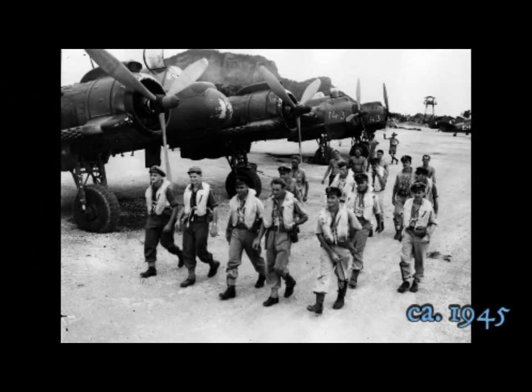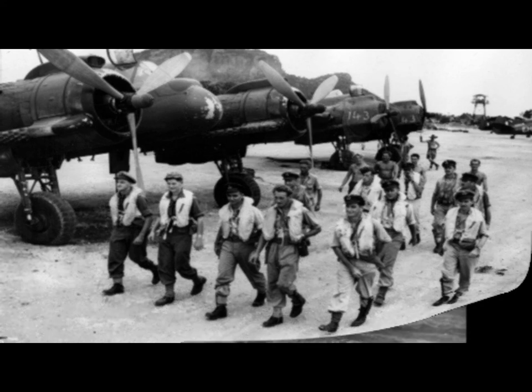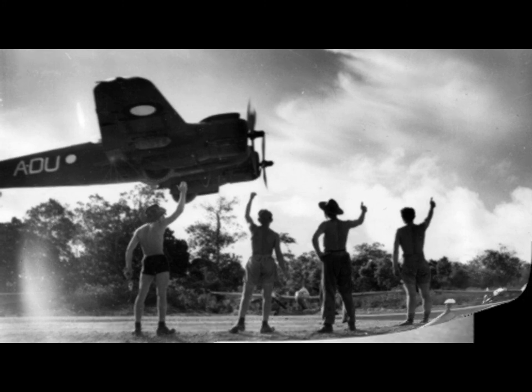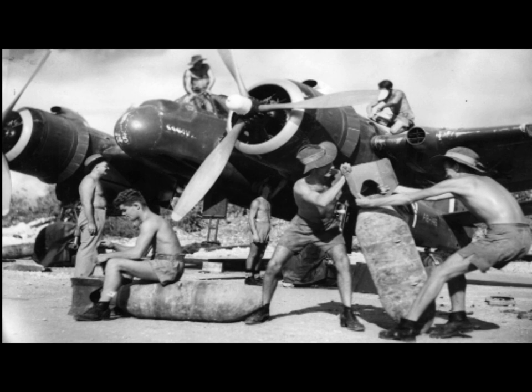Pilots, navigators and ground crew walking in front of planes. Ground crew giving the thumbs up and okay for takeoff. Also in Tawi Tawi in the Philippines, preparing a 500-pound bomb to load onto a Boomerang fighter.